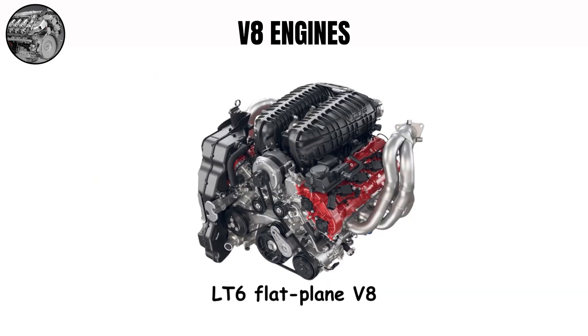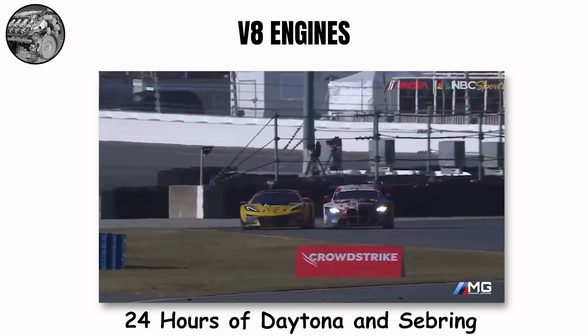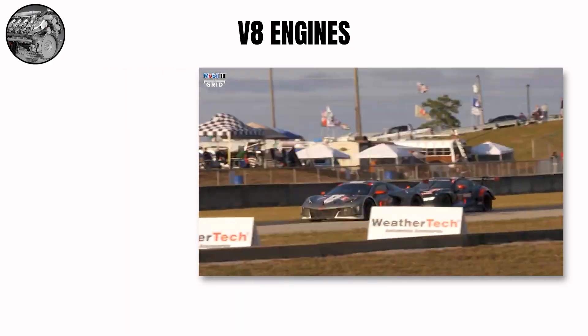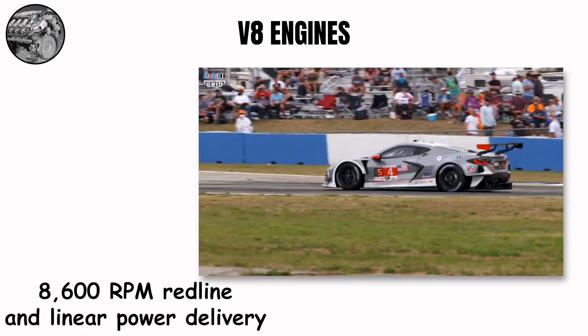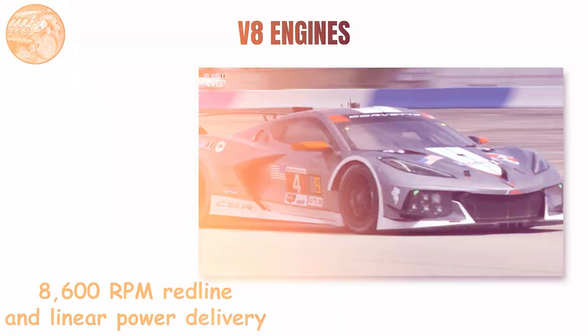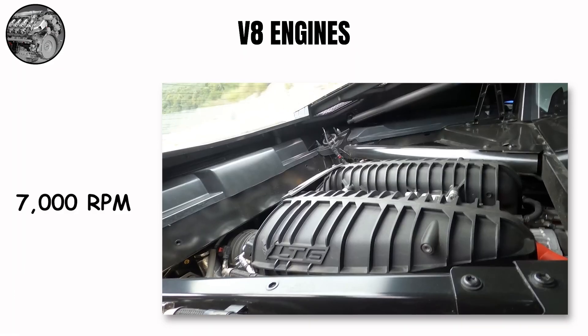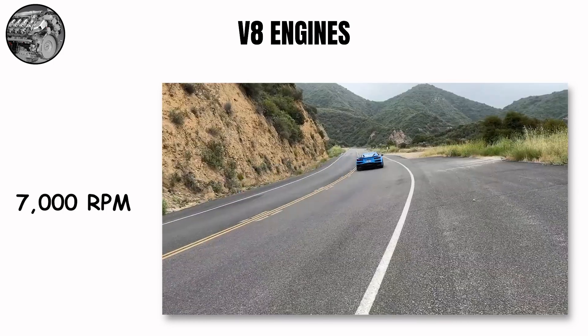The new LT6 flat-plane V8 in the C8 Z06 has already proven itself in the C8R race car, winning its class at the 24 Hours of Daytona and Sebring. This engine excels on fast-flowing circuits where its 8,600 rpm redline and linear power delivery can be fully utilized. GM engineers had to develop special engine mounts and a lightweight, ultra-stiff crankshaft to manage the inherent vibrations, and owners report feeling vibrations through the steering wheel and seats above 7,000 rpm.